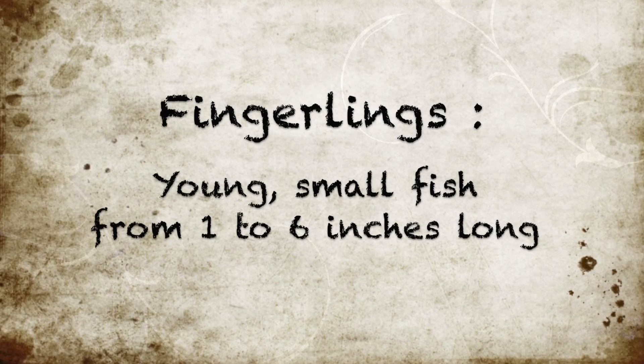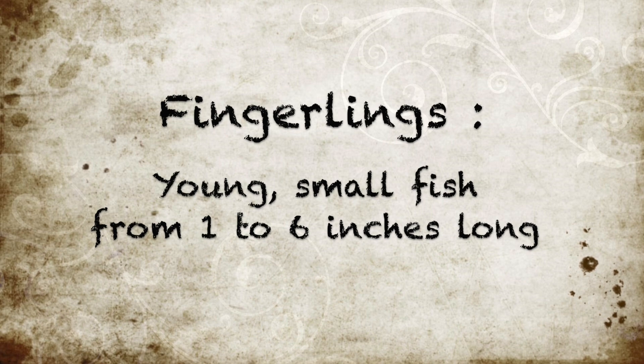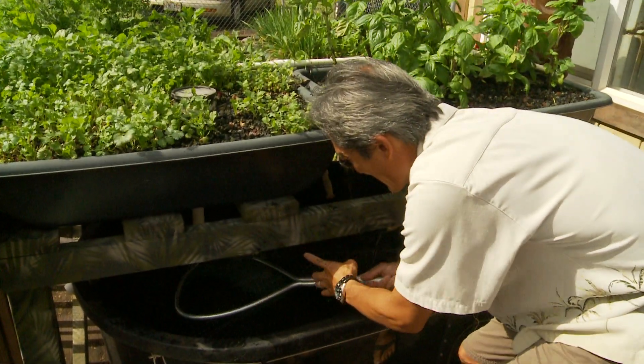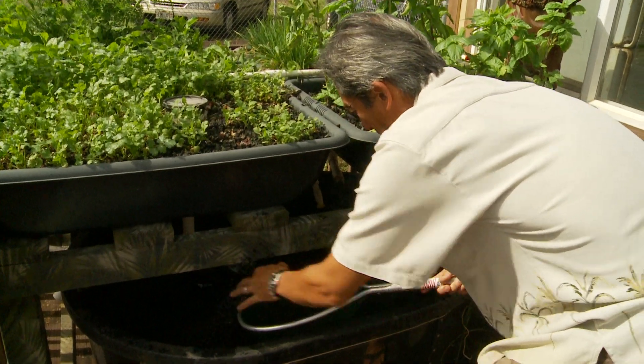The production basically starts with fingerlings of any freshwater fish. You can use catfish, bass, or koi, or even ornamental fish — whatever fish there's a market for.